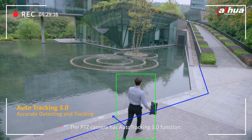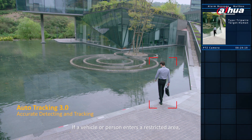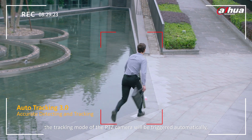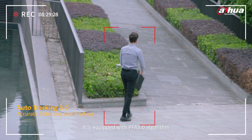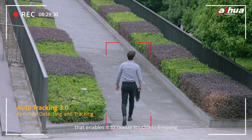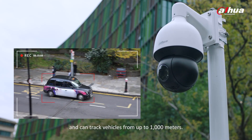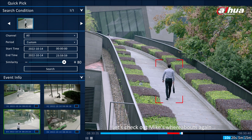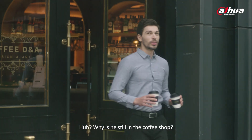The PTZ camera has Auto Tracking 3.0 function. If a vehicle or person enters a restricted area, the tracking mode of the PTZ camera will be triggered automatically. It will focus on the target and start tracking. It is equipped with PFA 3.0 algorithm that enables touchless focusing, and can track vehicles from up to 1,000 meters. Let's check out Mike's whereabouts again — he must be arriving at the office already. Why is he still in the coffee shop?